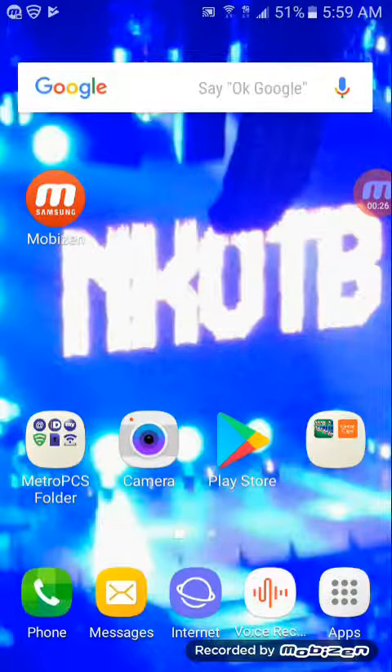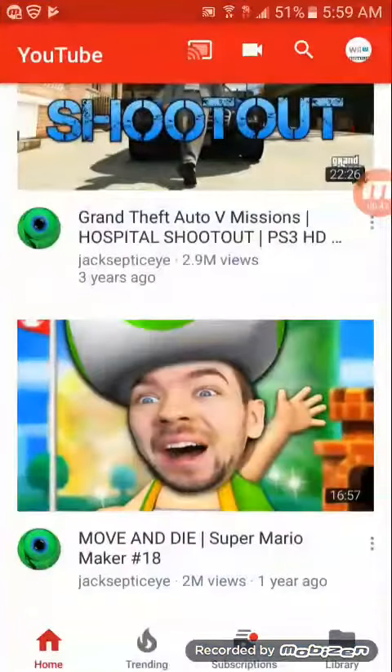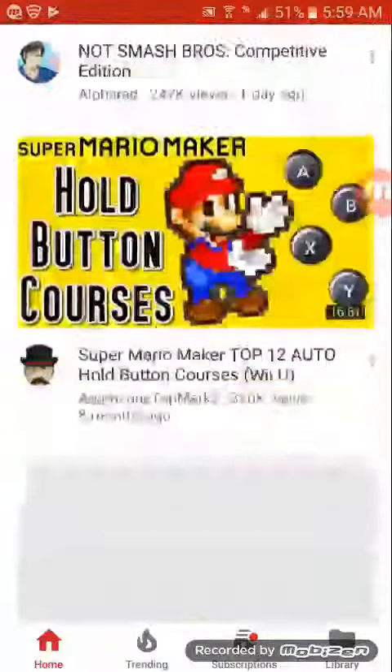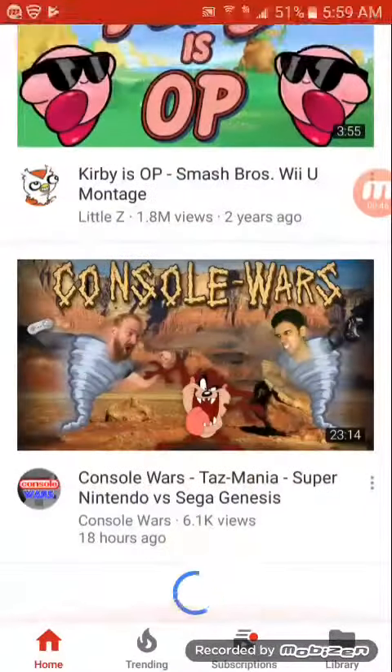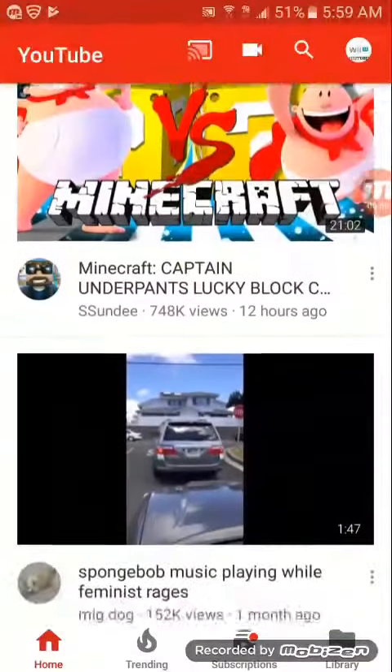I decided to use this app so I can make reactions and stuff, and so I can download some games that I wanted to show you guys. So as you can tell, you can see everything I'm doing on the screen — you can see my YouTube profile and see what I watch a lot.